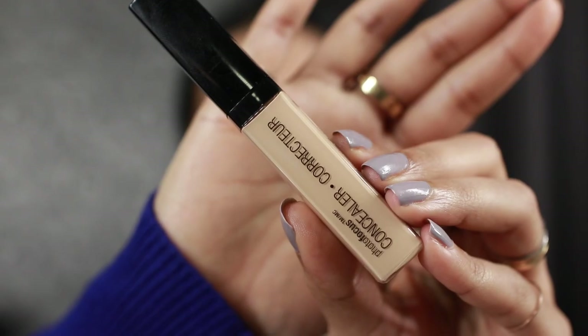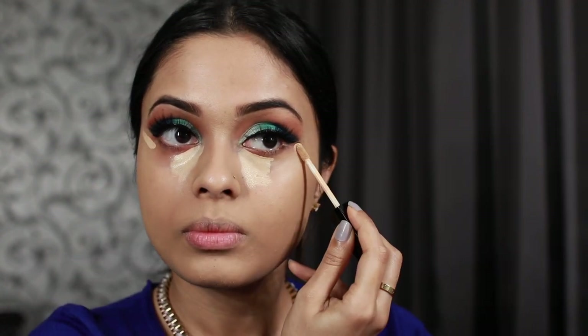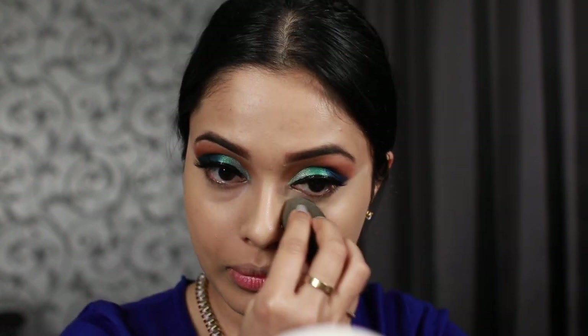I'll be using the concealer under my eyes as well, so I'm going to avoid that region for now. After having the foundation on my face for about five seconds, I really like it. For concealer I'm going to use the one from their Photo Focus range once again. I'm popping it on the usual spots and also on either sides of my face since I don't have a cream contour from Wet and Wild — hopefully this helps. I'm blending the concealer using the same beauty blender. You don't want to mess up that nice clean edge you've created. I'm putting a little more on the dips under my eyes.